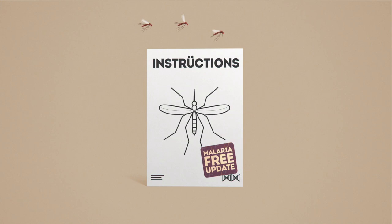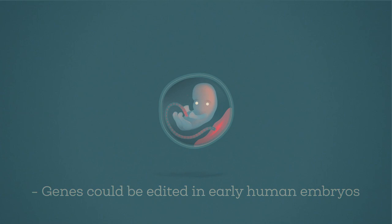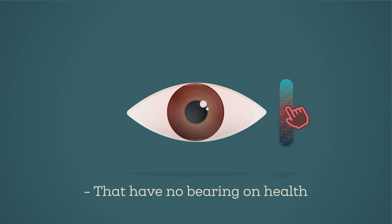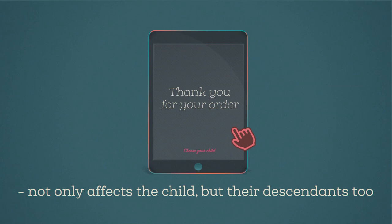So genome editing has enormous positive potential. But what about possible downsides? Genes could be edited in early human embryos to alter characteristics such as eye colour, that have no bearing on health. This raises the possibility of designer babies. And changing an embryo's DNA would not only affect the child, but their descendants too.